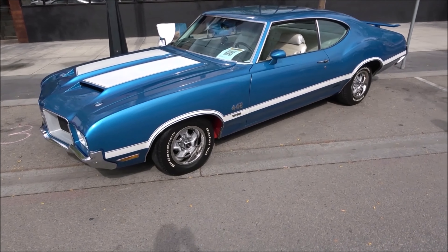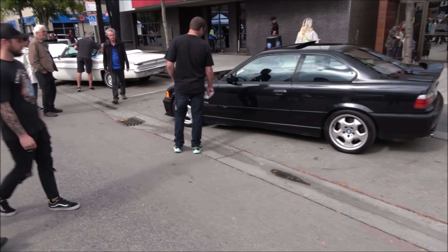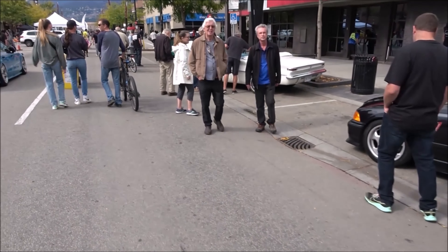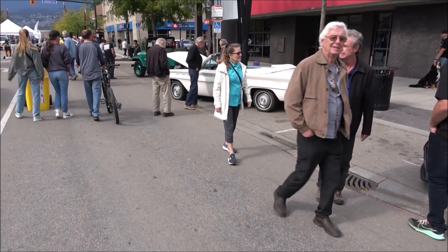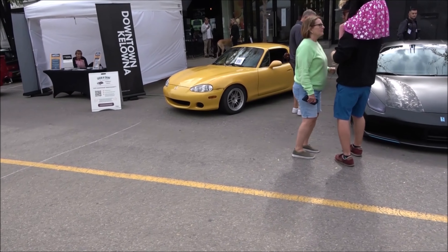4-barrel carb, 4-speed transmission, dual exhaust. BMW in decent shape. We'll come to that one in a minute. Miata.